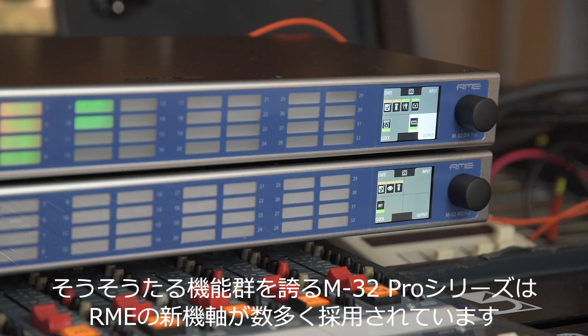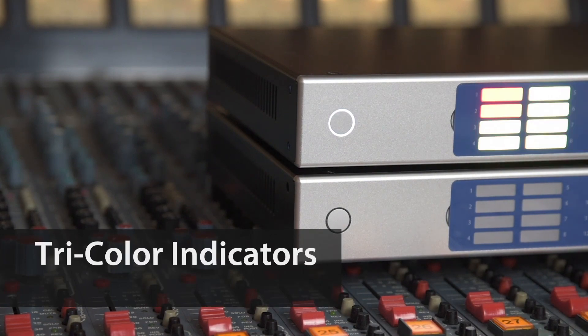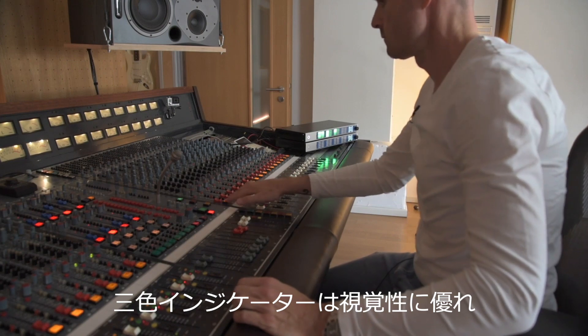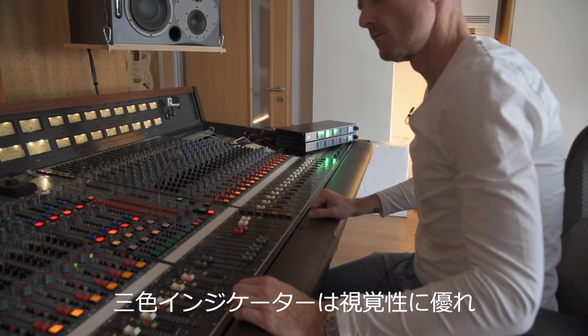It also marks a new RME design language. Large tri-colour channel indicators with peak RMS metering give an extraordinary visual feedback from wherever you stand.